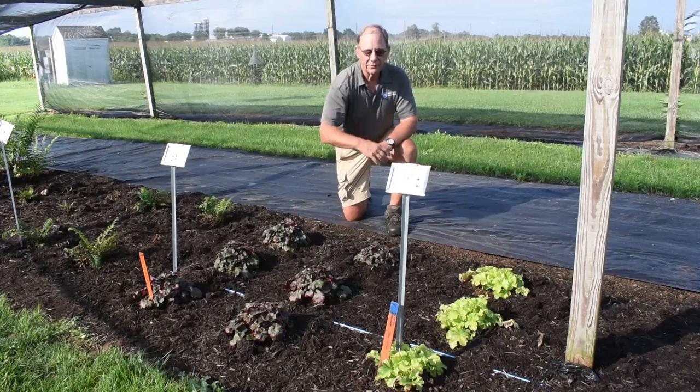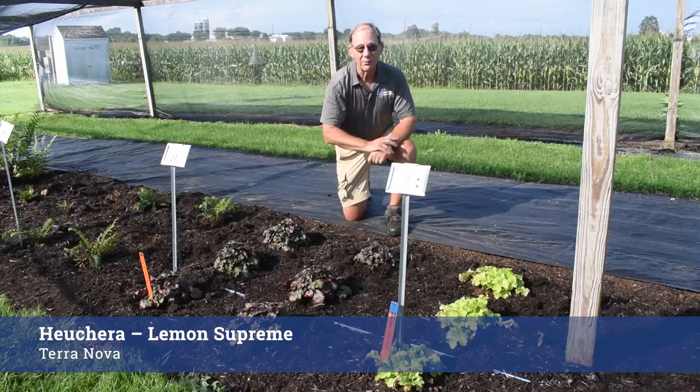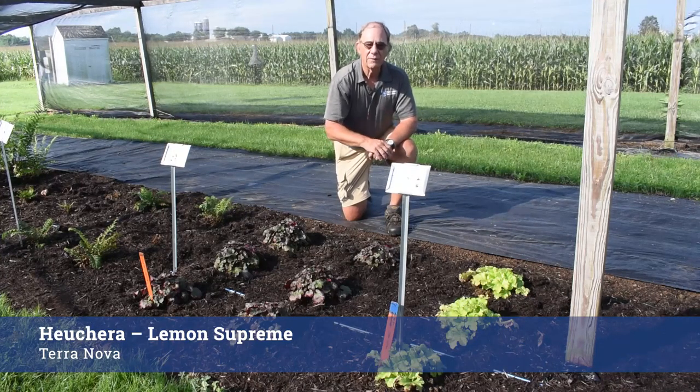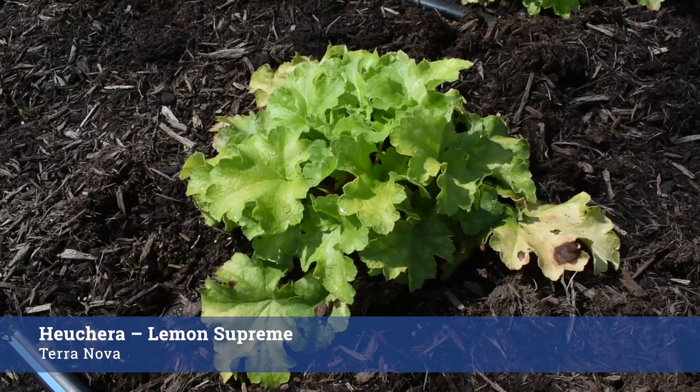Also from Terra Nova Nurseries, we have this wonderful Heuchera Lemon Supreme — not part of the Northern Exposure series. Lemon Supreme is being tested in shade, and often with these yellow and yellow-green cultivars, they're a little sun-susceptible and can get scorched leaves when planted in full sun — if you've grown Citronelle, you know what I mean. These are very nice compact plants going into their first winter this year, and we'll be having them with us for another three winters.